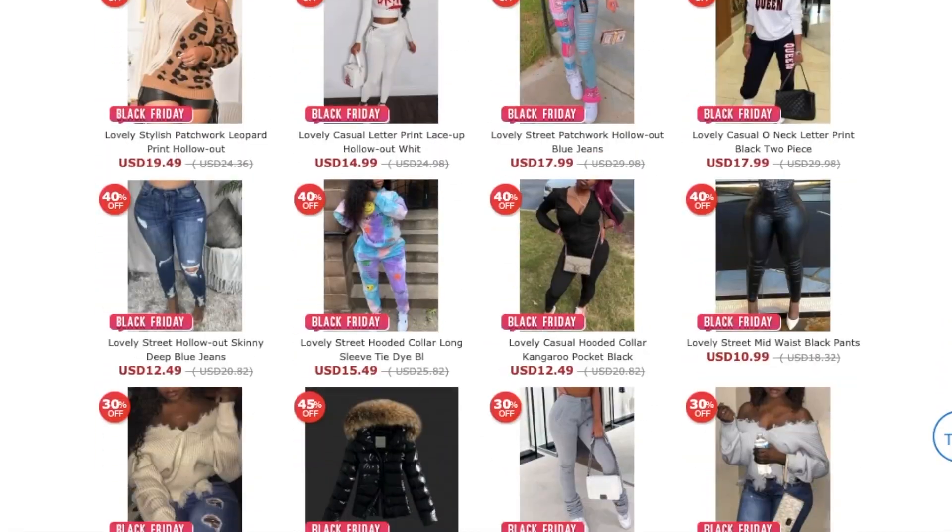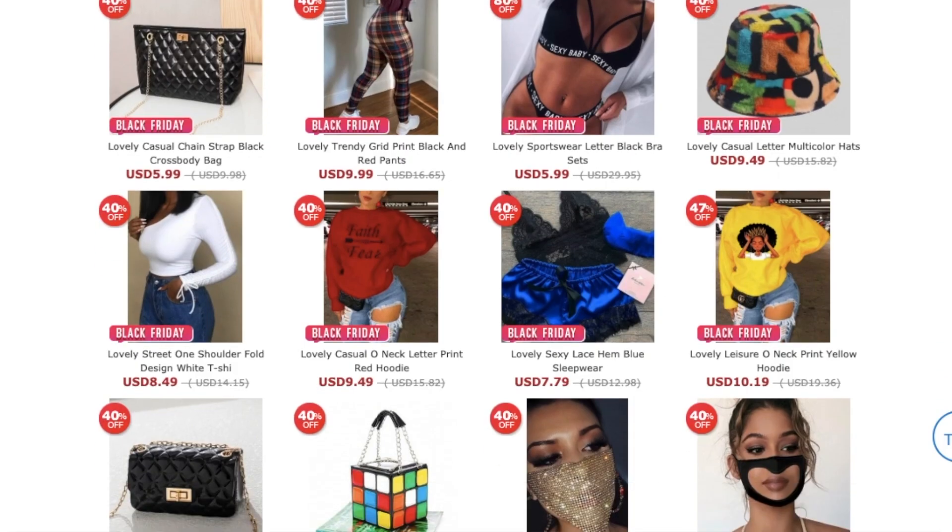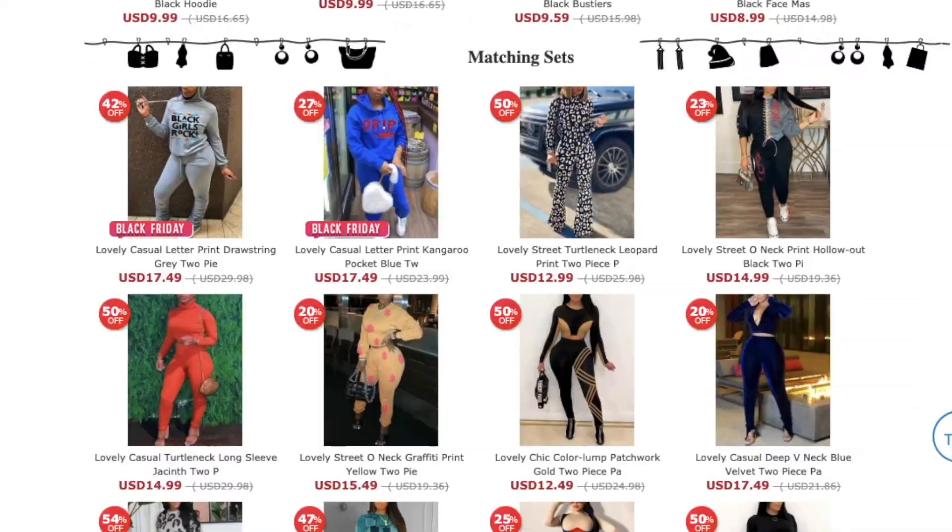Before we get really deep into this haul, make sure you use my code QUIETTIN for 10% off your purchase. Right now the Black Friday sale is going on, so if you're planning on ordering, do it now. The deals are astounding — $8 off for orders of $79 plus, $20 off for orders of $169, and $40 off for orders over $299. This is a fantabulous contender for your cheap winter haul. Now let me show you the next outfit.